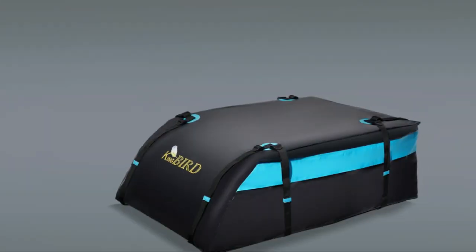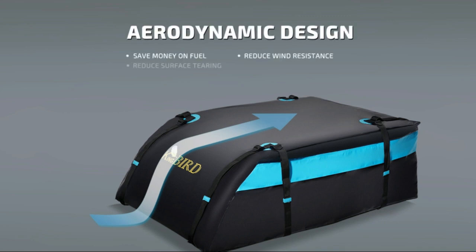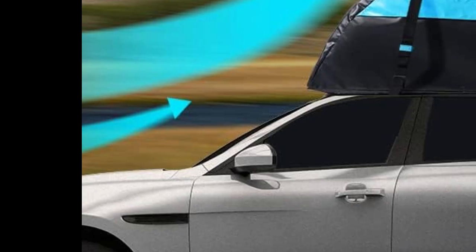Safety accessories included: the roof protection pad prevents the rooftop cargo carrier from sliding during driving and protects the roof paint. The TSA combination lock will ensure that your luggage is safe during the journey.